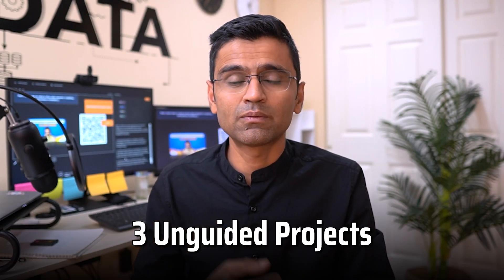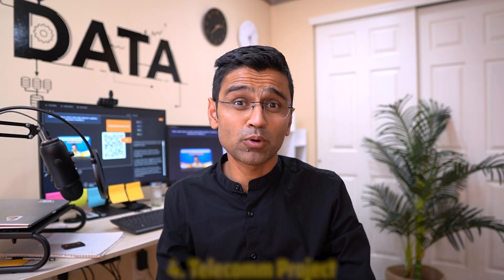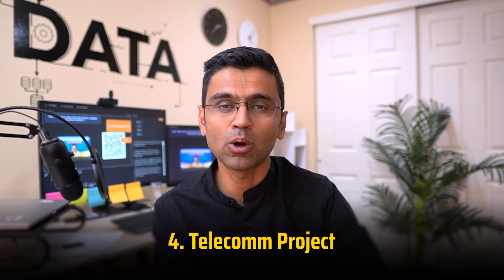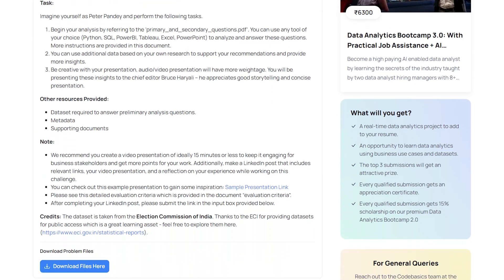When you do unguided projects, it will help you solidify your understanding of tools and give you a chance to practice the data analytics mindset. We will talk about three unguided projects spanning various domains and business functions. The first is providing insights to an executive team in the telecom domain. You can scan the QR code and go to the CodeBasics Resume Project Challenge page, where you will find many unguided projects.